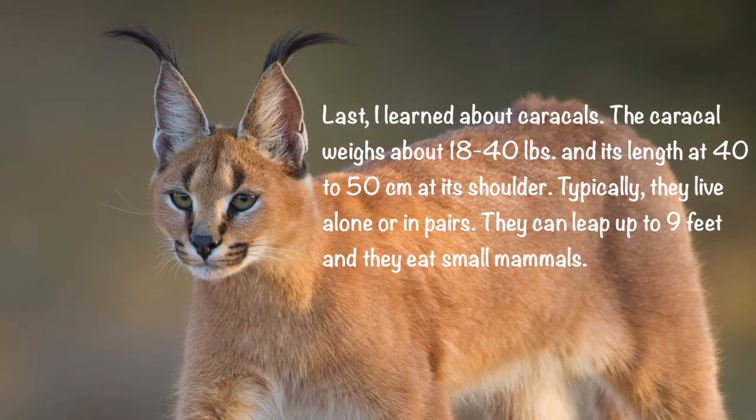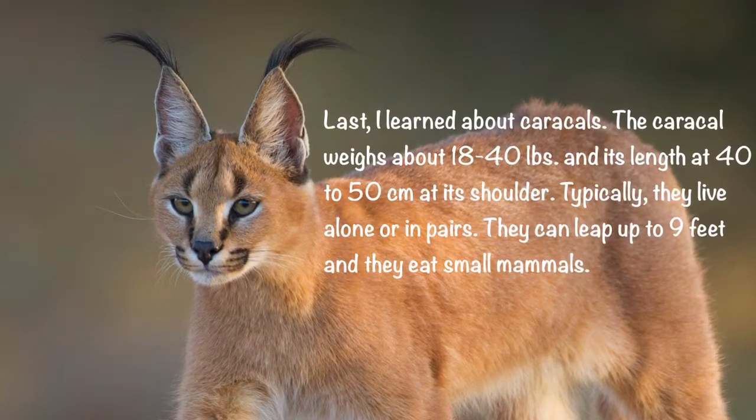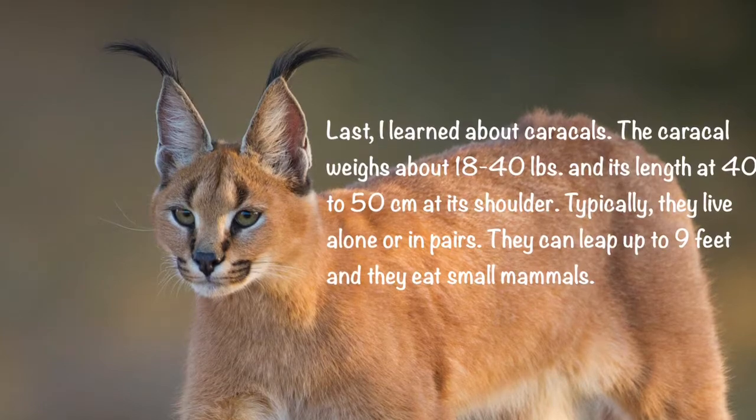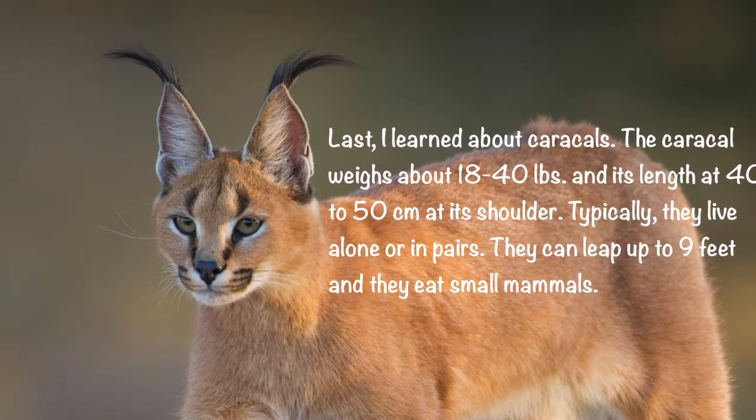Last, I learned about caracals. The caracal weighs about 18 to 40 pounds and its length is 40 to 50 centimeters at the shoulder. Typically, they live alone or in pairs. They can leap up to 9 feet and they eat small mammals.